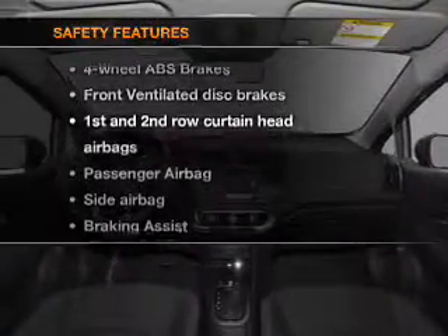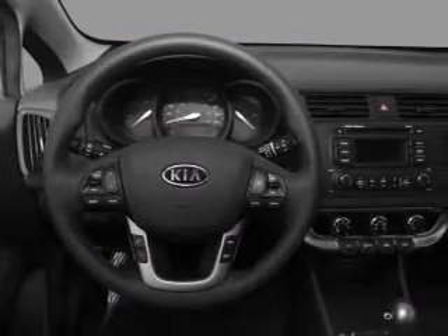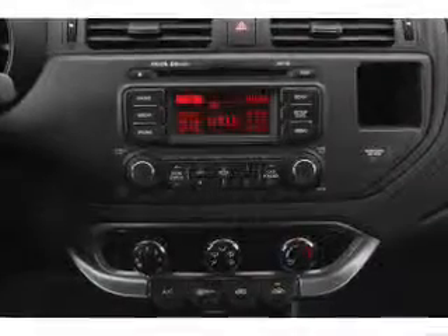And for your peace of mind, the following safety equipment is included: front ventilated disc brakes, curtain head airbags, passenger airbag, side airbag, traction control, stability control, and a low tire pressure warning.